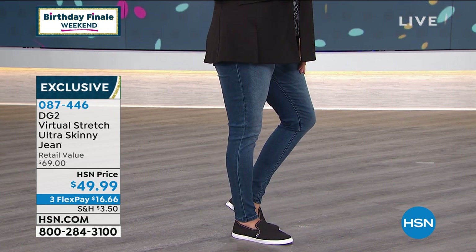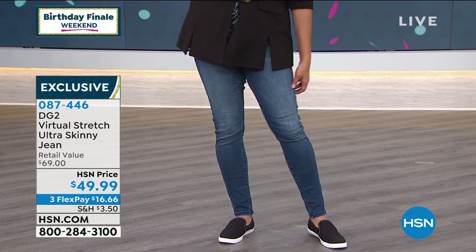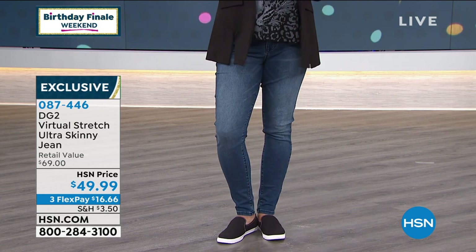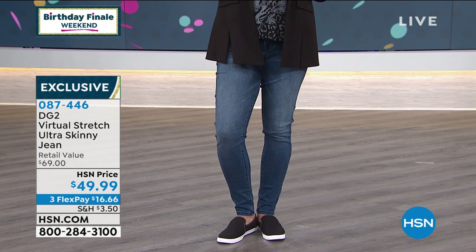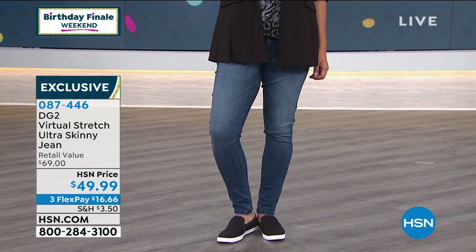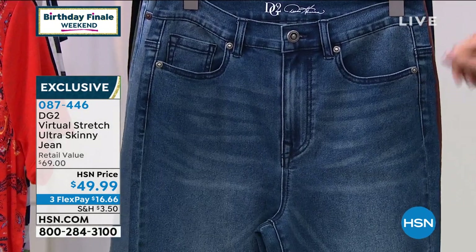You said it perfectly, Diane — you have finally designed the perfect jean for every woman's body. A lot of ladies are asking: is this available in average, petite, and tall? Yes, it is. Average, petite, and tall. Right here is our mid-tone denim with subtle whiskering — it's the softest denim you've ever put on your body. So retro.